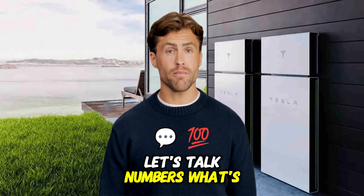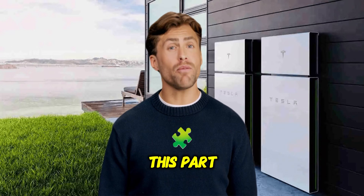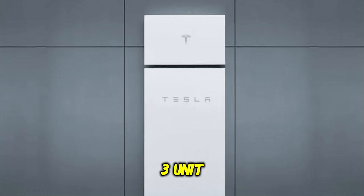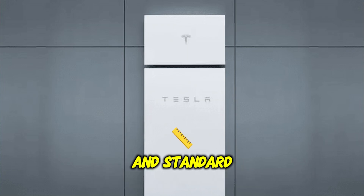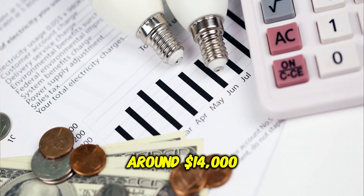Let's talk numbers — what's the real cost and what financial help is available? This part varies a lot, so listen closely. For your first Powerwall 3 unit, including the necessary gateway and standard installation, you're typically looking at a starting point around $14,000.